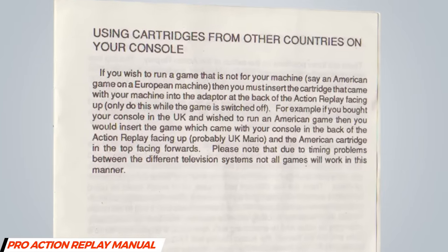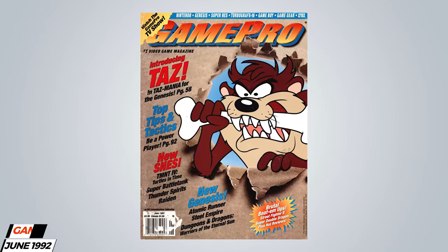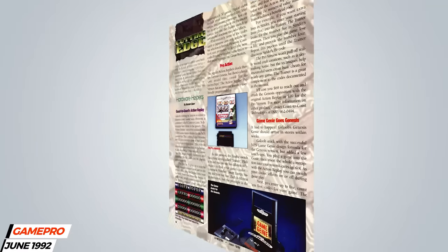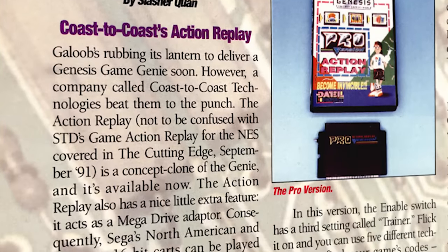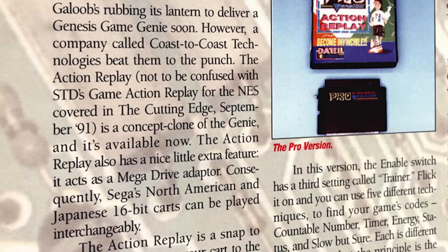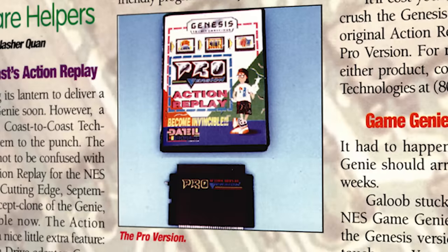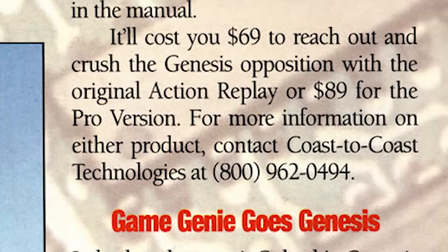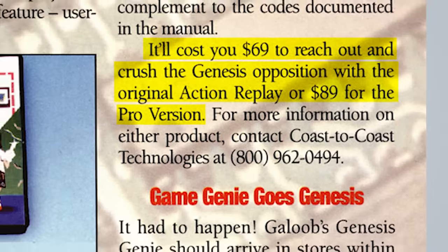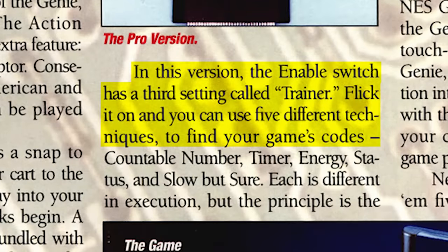The Pro Action Replay also added the ability to play NTSC games on a PAL console. The Game Genie's success in North America led to Datel using a Florida-based company, Coast to Coast Technologies, to distribute two Genesis cheat devices in the US in 1992. One would simply be called the Action Replay, and the other would wear the more familiar Pro Action Replay name. The US version of the Sega Genesis Action Replay retailed for $69, while the Pro version sold for $89, with the major difference being that the Pro Action Replay included a code trainer that was absent on the cheaper model.